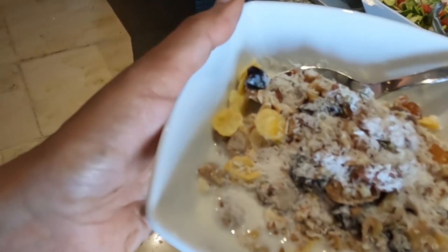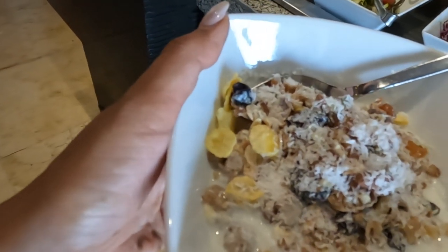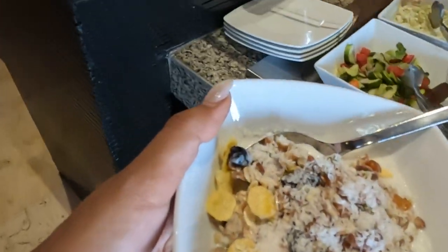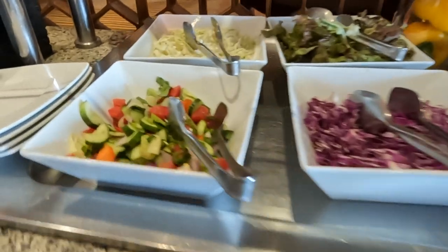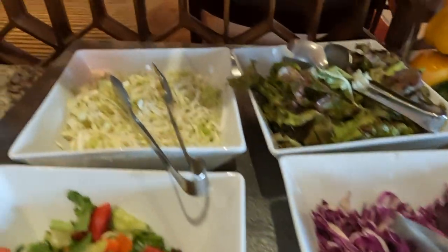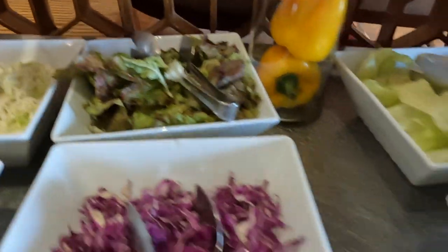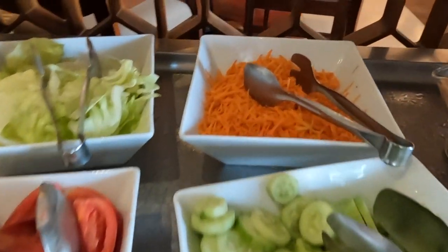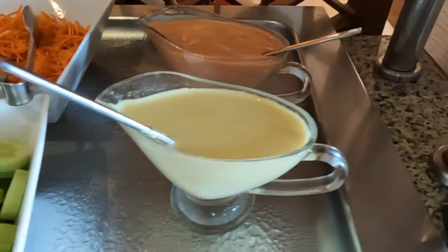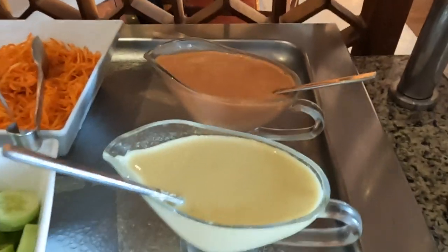This is my favorite breakfast — let's start with the best. I've added a lot of nuts and a mixed salad from the salad counter. There's a variety of veggies. I'll add some sauce to enhance the taste.